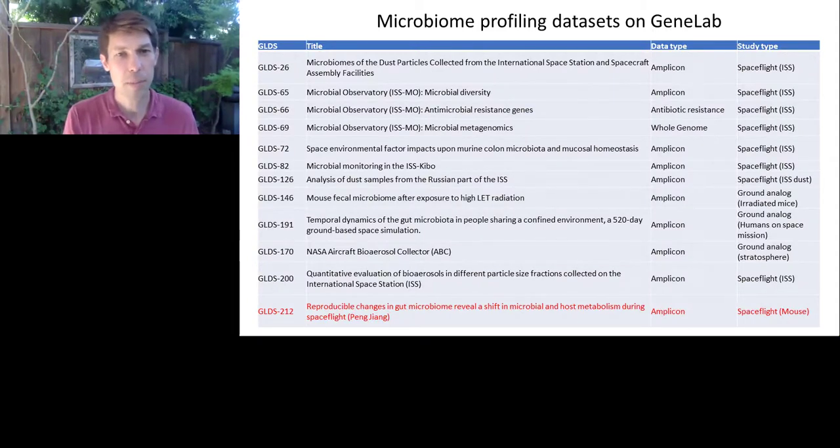The microbiome profiling data sets in GeneLab are all summarized here. Highlighted in red is GLDS-212: 'Reproducible changes in the gut microbiome reveal shift in microbial and host metabolism during spaceflight.' Pang Zhang will be speaking about this — his effort to understand what's happening to the microbiome of mice flown on the International Space Station.